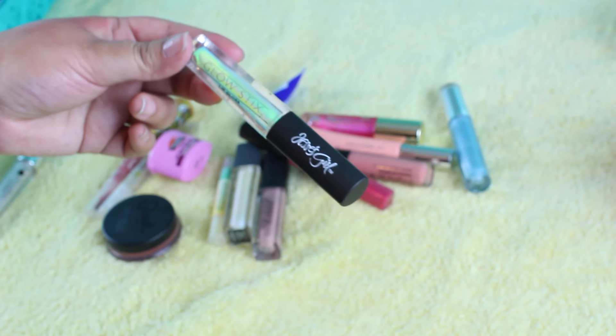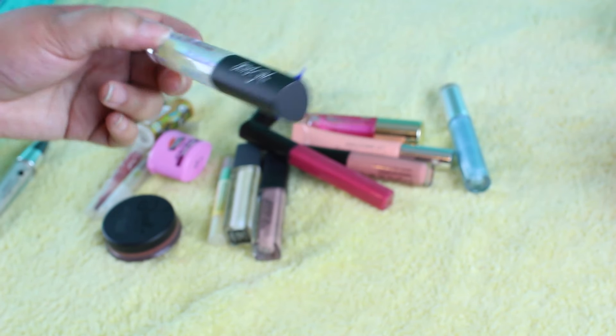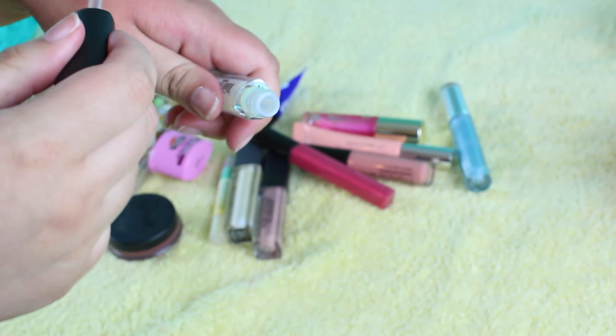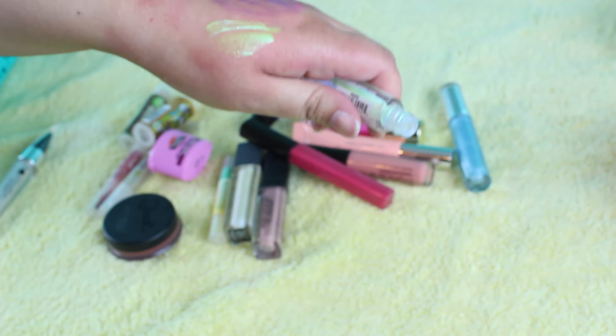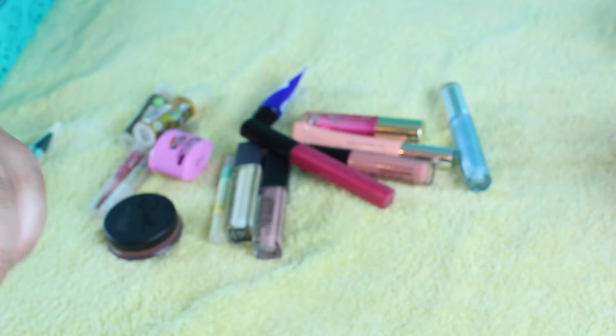This is the Jessie's Girl Glow Sticks Lip Gloss in the shade Wicked. This is so pretty as a topper — it's just so unique that I just have to have it in my life. Look at that — that's so cool.